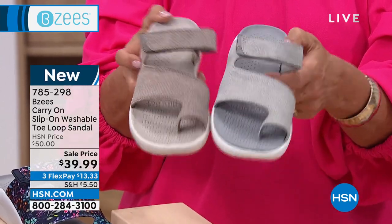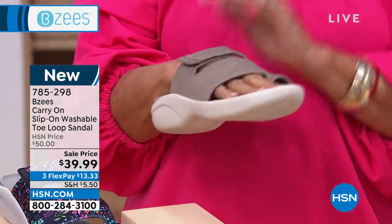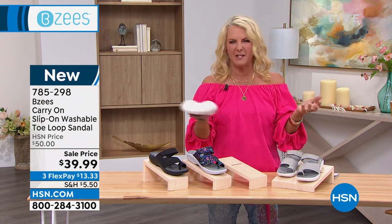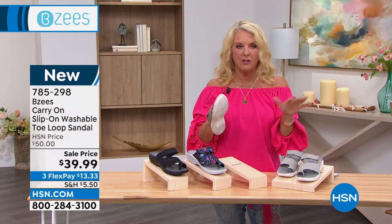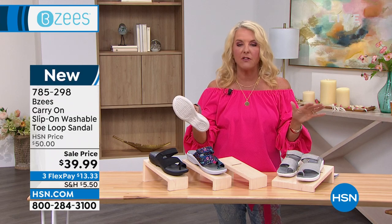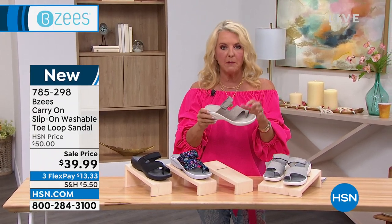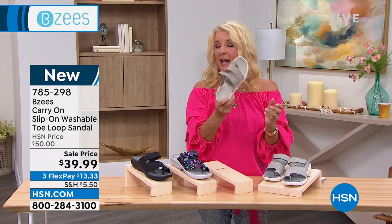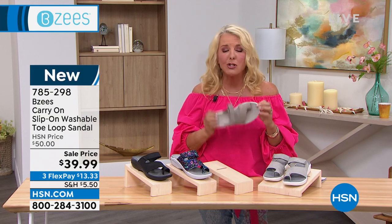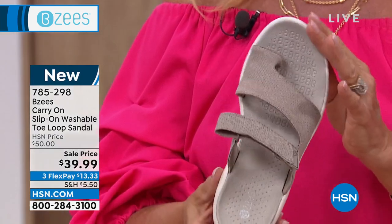If you do not have a taupe sandal, really grab one. I learned many years ago from a stylist who wanted me to buy taupe shoes and I resisted. She said taupe not only elongates your leg but it's a chameleon - it works with any color. She was absolutely right. If you don't have a taupe, this is a great way to try it because we all need a great summer sandal. And guys, these are on sale at $39.99, normally $50. That is such a good savings.